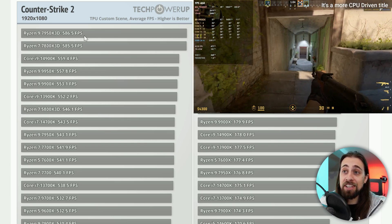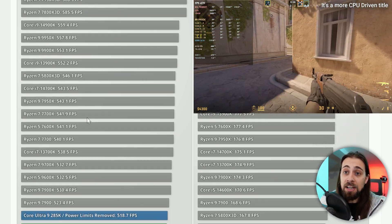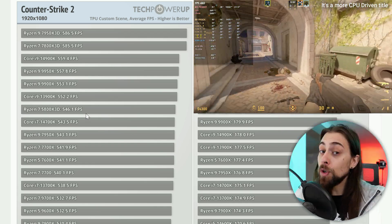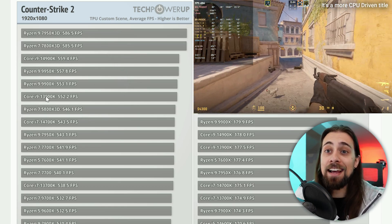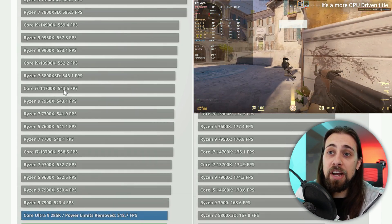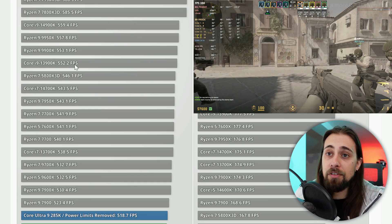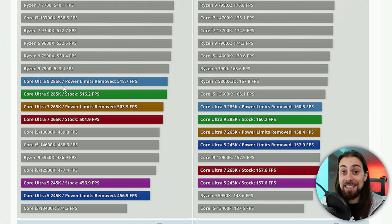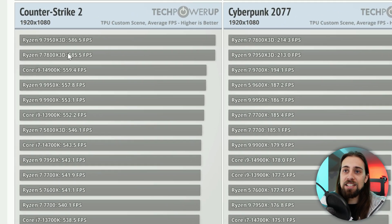The 9950X, 9900X, and 9700X perform well due to high frequencies, since frequency matters a lot in CS2. The 4900K and 14700K are competitive here too. For Core Ultra CPUs, the scheduler is a big factor, and the reduced frequencies hurt significantly. The Core Ultra 9 manages only 516 FPS compared to 585 FPS for the 7800X 3D.